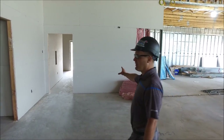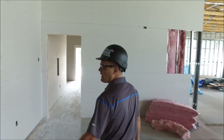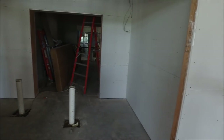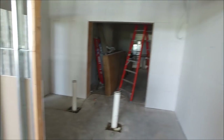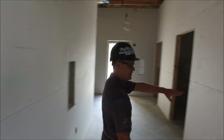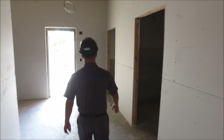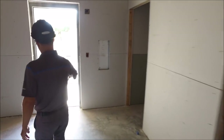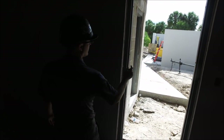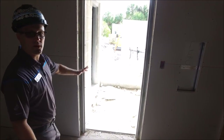We're on the east side of the building where they've continued with the drywall. This is a storage room over here going into the liquor room. We're going into the hallway that will have single stall restrooms on this side, a mop sink, and an exit to the east side of the parking lot.